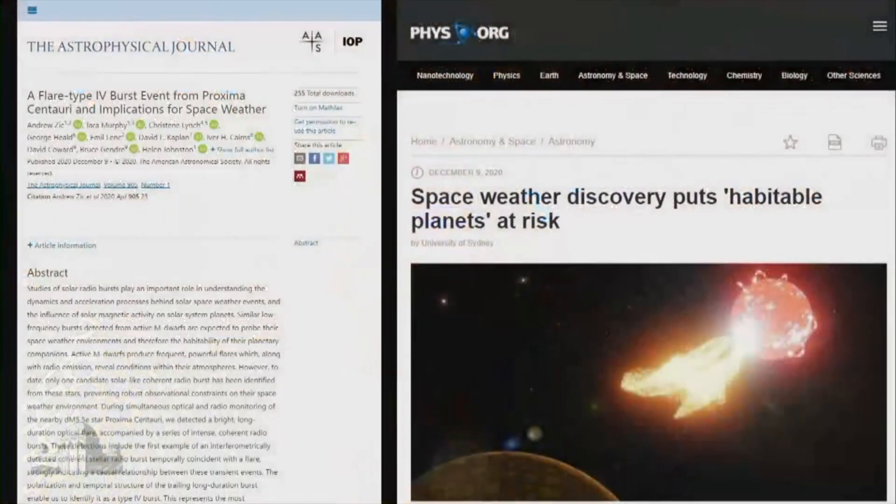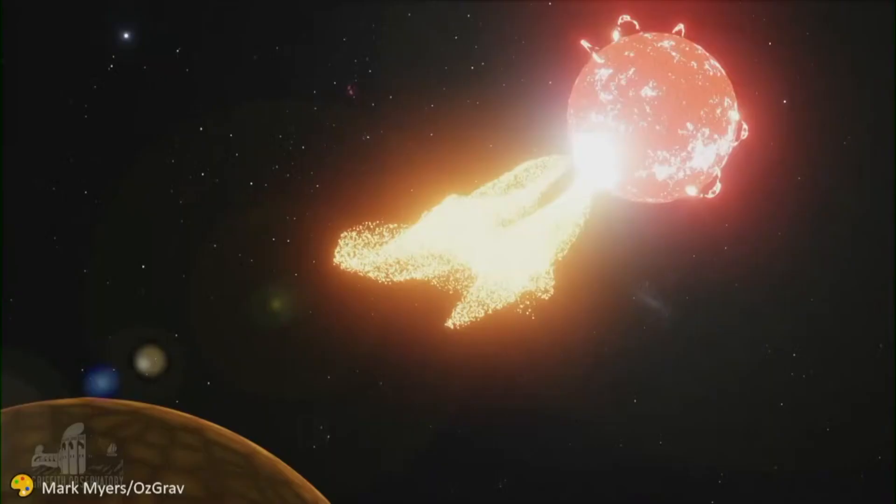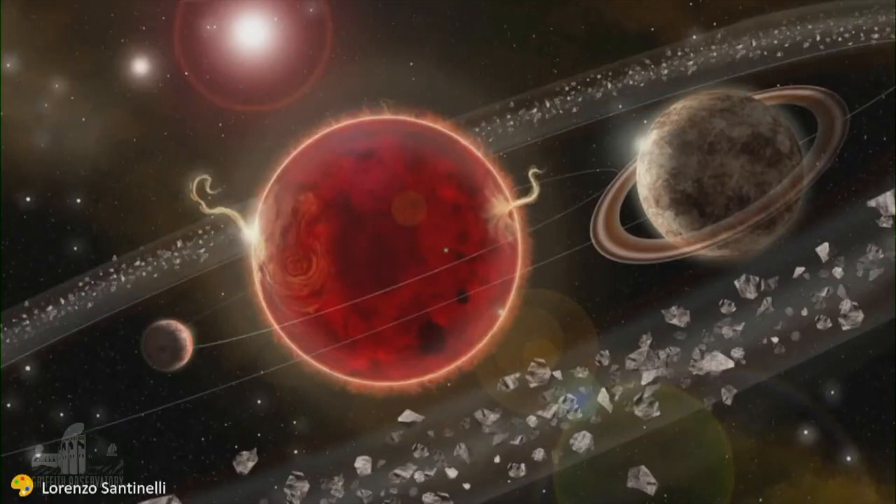Not so fast, though. On the right-hand side, you can see that space weather puts habitable planets at risk. Indeed, Proxima Centauri is a red dwarf. Red dwarfs give off a lot of X-ray flares — very energetic. They're tiny, but sort of angry. The flares send radiation out, even though it has two confirmed planets around this little red dwarf, and probably a ring of debris as well.